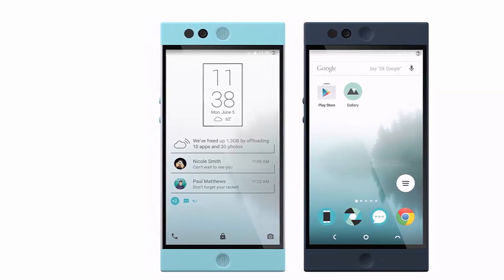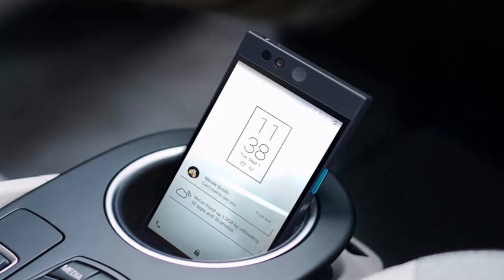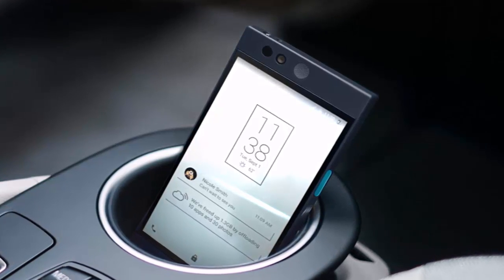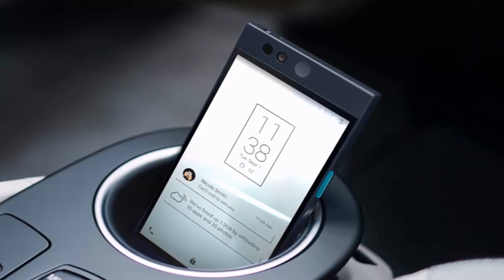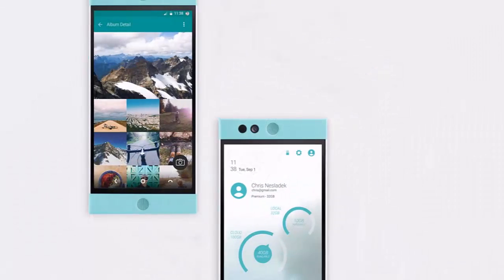Robin's connectivity package includes a USB-C port with quick charging support, Bluetooth 4.0, NFC, WiFi a/b/g/n/ac, and LTE. There is also a fingerprint scanner, front stereo speakers, and a 2680 mAh battery.